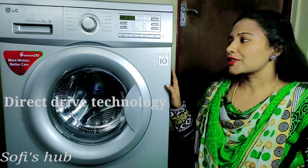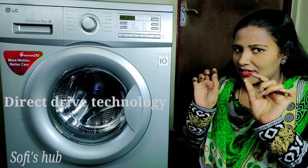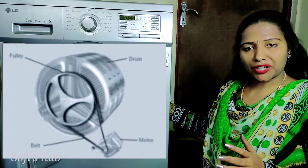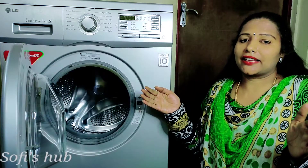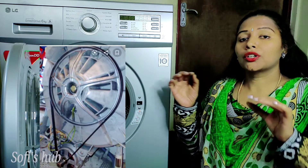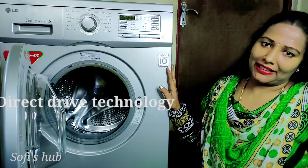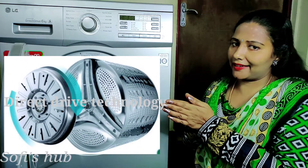Direct drive technology is a key feature. Usually it is a belt drive technology — there is a motor and drum on the front with a belt. But with direct drive technology, without the belt, it will be a full process. The drum is directly attached to the motor.